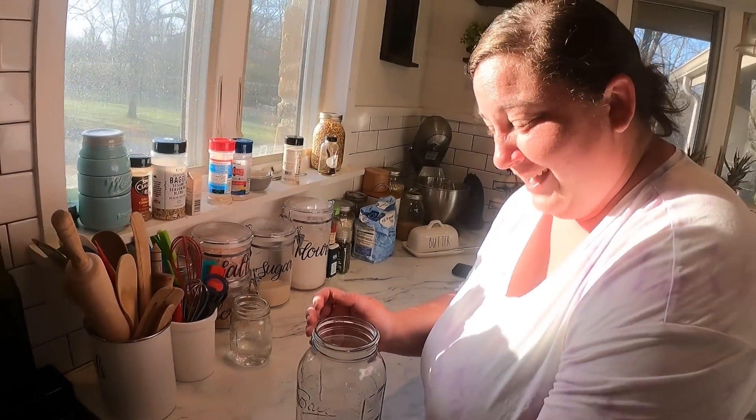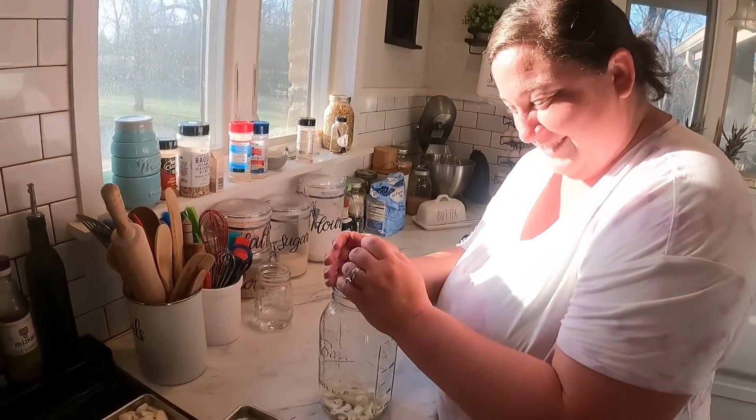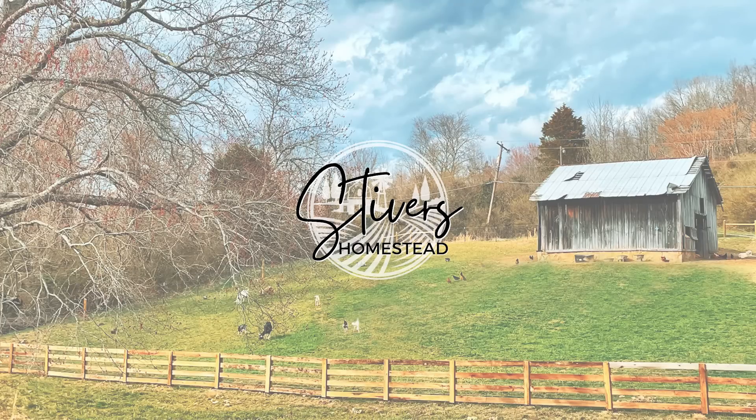It's 8:30 in the morning — I'm not eating an onion! Hey y'all, welcome to Stivers Homestead. I'm Zach, and Jenna's right outside.